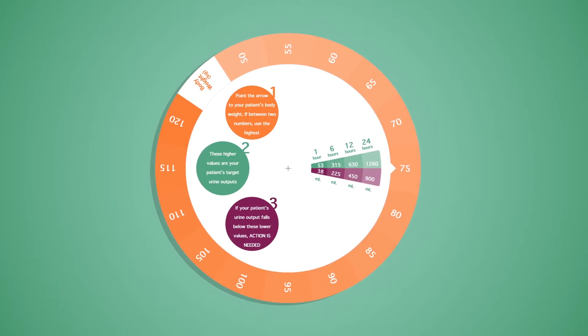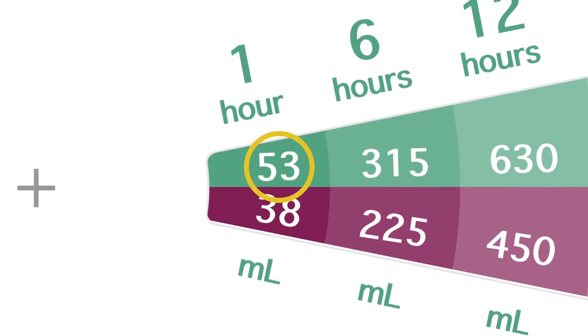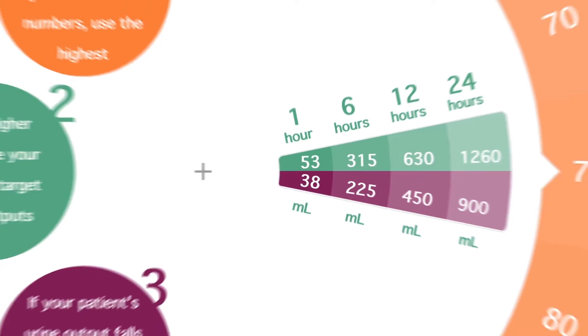If the patient is passing less than the purple number, then this is probably not enough. If the patient passes more than the green number, then this is probably okay. If the patient is not catheterized, you might have to add up the volume of urine in the last 6 or 12 hours. You then compare again with the purple and green numbers. If the number is smaller than the purple number, please discuss this with one of your medical colleagues in the next hour.